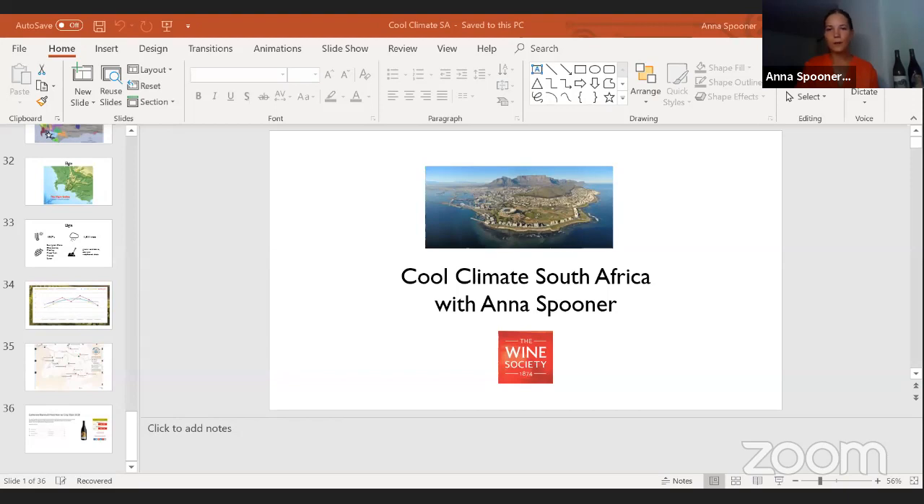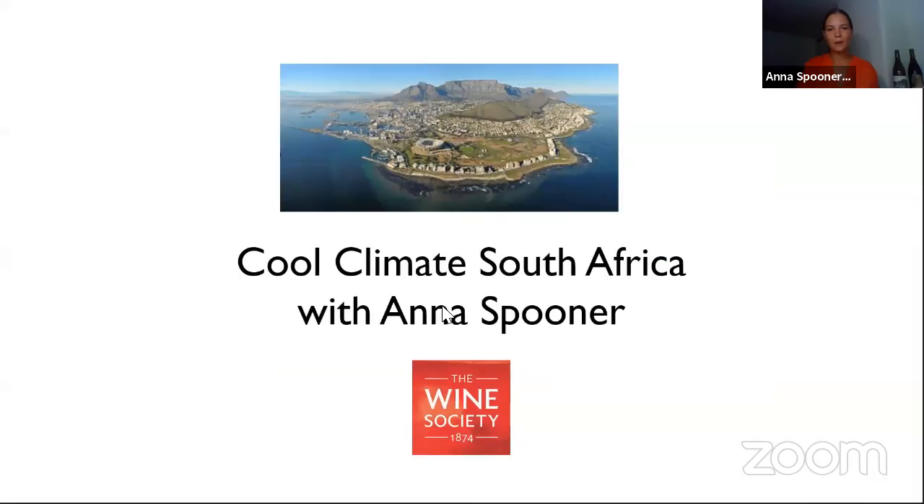So delighted to have so many of you to share it with this evening. I'm going to start with a presentation. We've got a beautiful shot of the Cape there surrounded by sea and I'm going to talk a bit more about why that's important shortly.